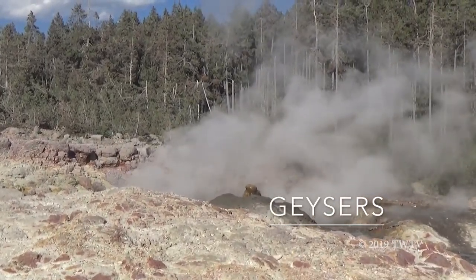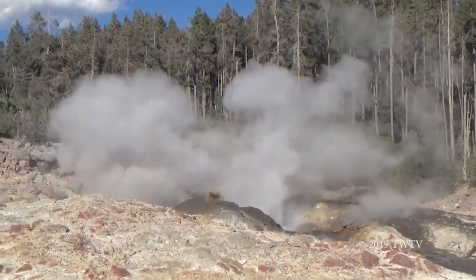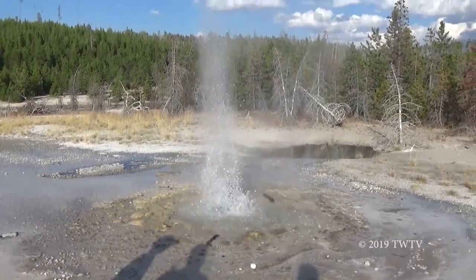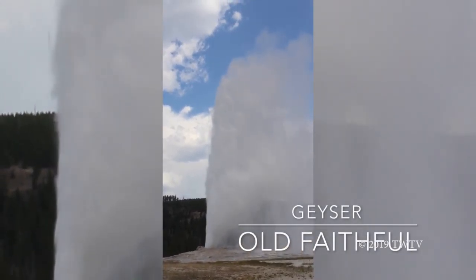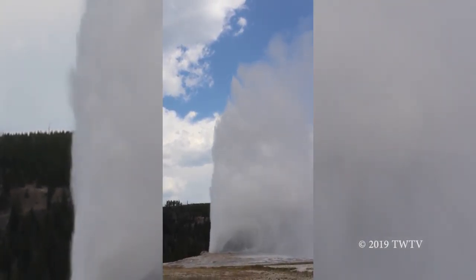Geysers start with molten rock at around 2-5 miles underneath Yellowstone's surface. On top of this molten rock is water, which is heated up. The water is too heavy for the heat to vaporize, so instead steam is sent up through bubbles, which actually creates a clog. Eventually, the pressure is so immense it actually lifts the water up above the surface creating steam, causing it to overflow.